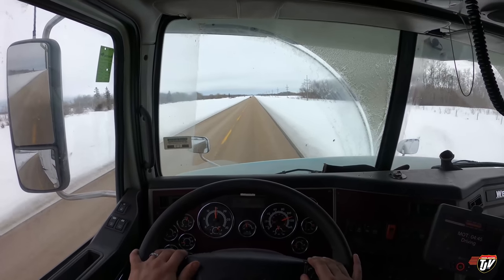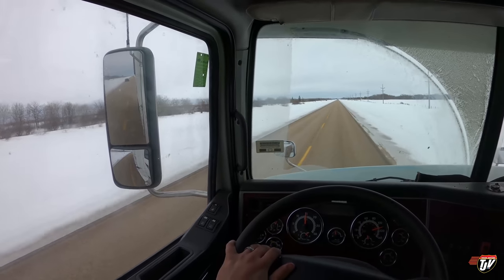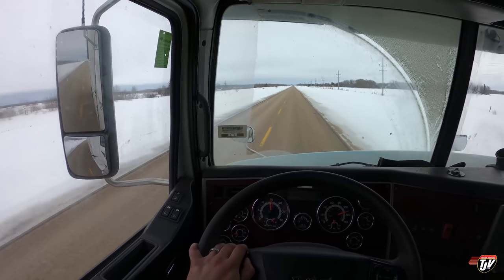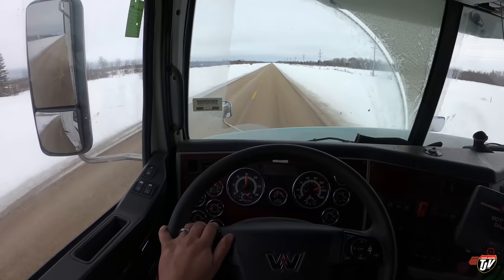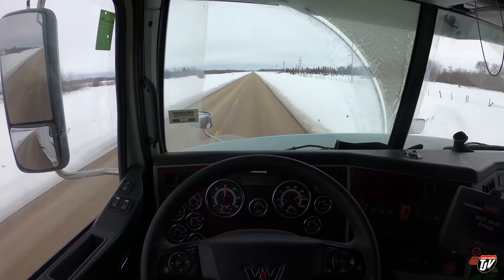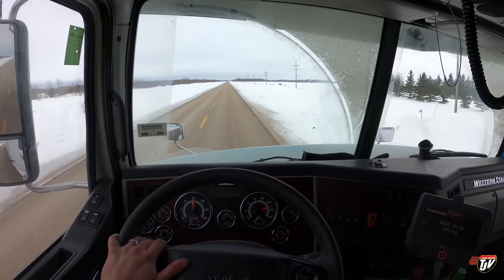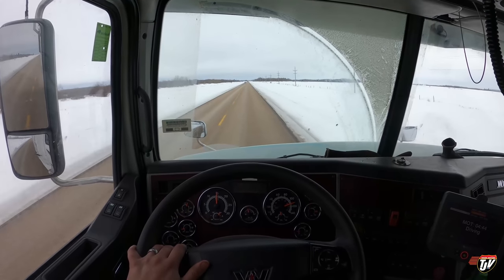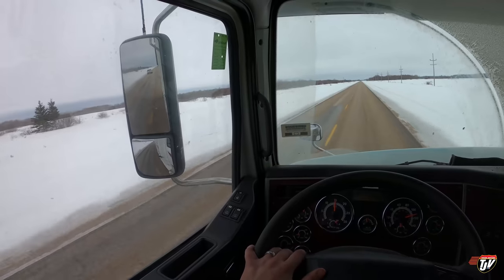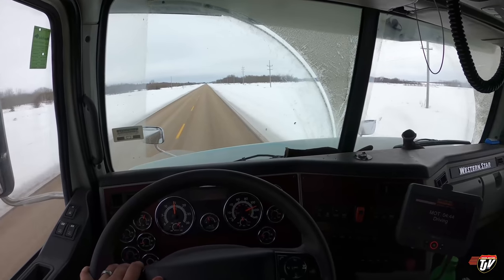Do you ever wave at passing cars enthusiastically just for no reason? Let's just see what they do — see if they wave back. Now I'm wondering if they're wondering why I was waving. Are they going to go home tonight trying to figure out who I was? Like, did I know him? Why was he waving at me? He acted like he knew me. Who was that? Who do I know that drives truck? Texting all his friends — was it you? That guy didn't even notice, didn't look at me. Things you do when you get bored on the highway. Sometimes I like to make funny faces at people as they pass by.